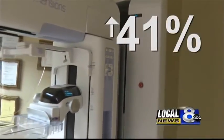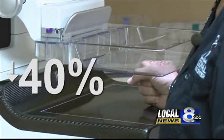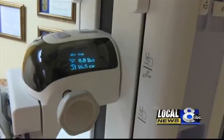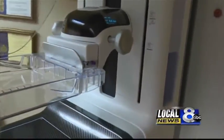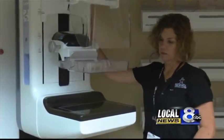Doctors say this mammography can find 41% more invasive breast cancers and can reduce false positive diagnoses by up to 40%. More accurate exams, better diagnosis, faster treatment — this can prove all around less stressful for women.